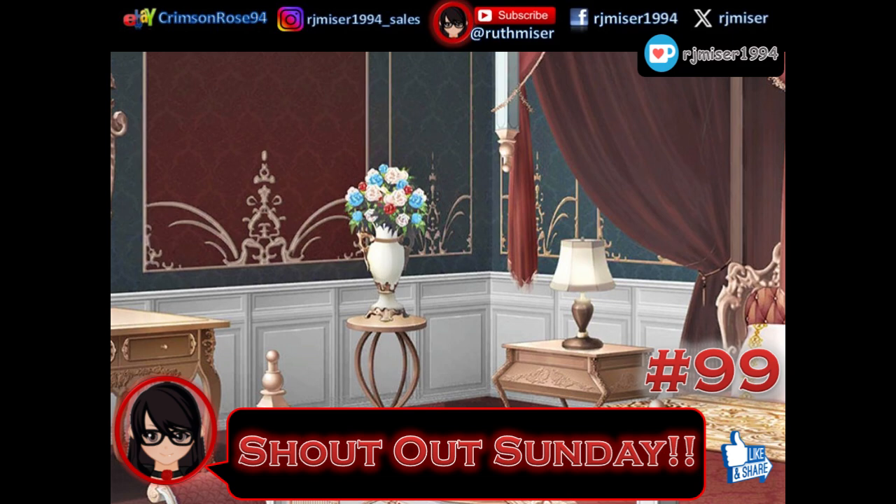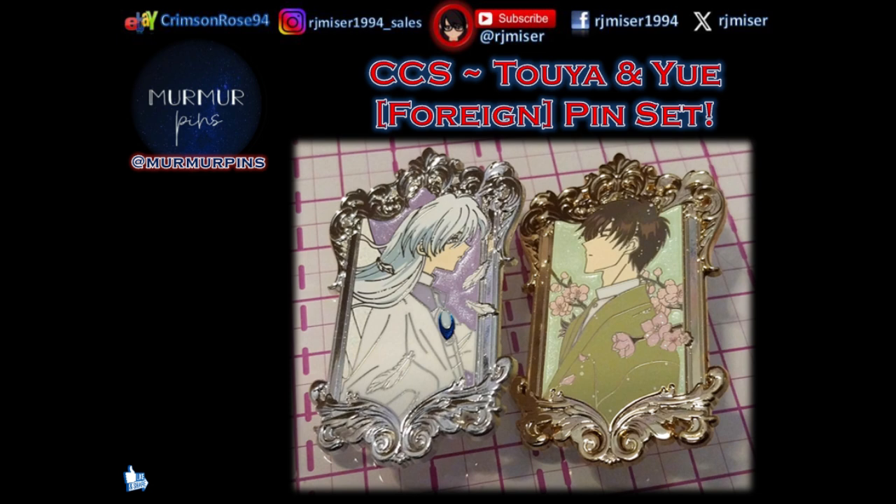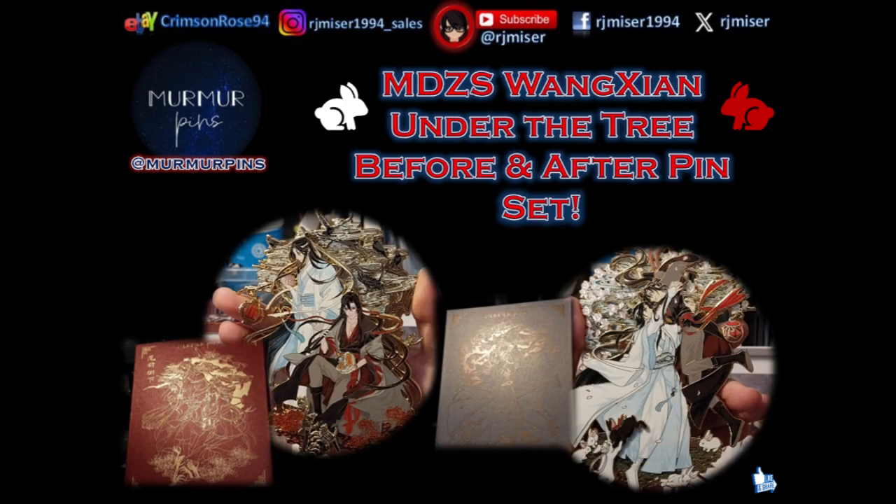It means a lot, and I enjoy reading whatever you have to say. This beautiful Haku pin from Murmur Pins — the artist will be in the description of that video. This lovely Toya and Yui foreign pin set, also bought from Murmur Pins — the Chinese maker is in the description of that video. From Murmur Pins, this beautiful Modazushi rendition 'Under the Tree' before and after pin set — I couldn't decide on one side — and the artist will be in the description of that video.